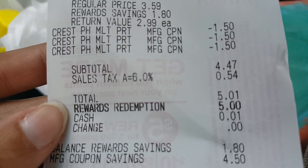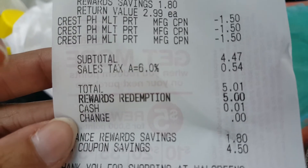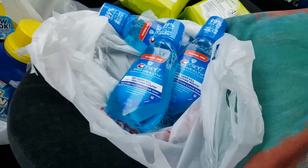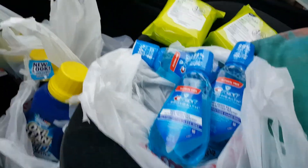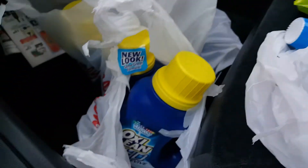After taxes it was $5.01. I redeemed $5 in points, paid a penny, and got back a $4 register reward. I rolled that $4 register reward onto my second transaction which was the Almay makeup removers and the OxiClean.